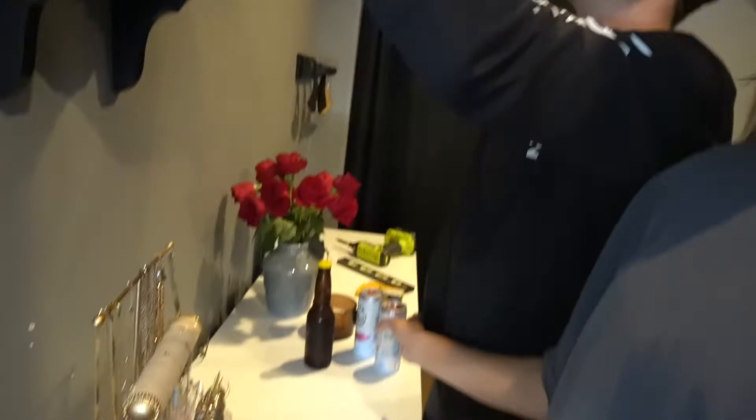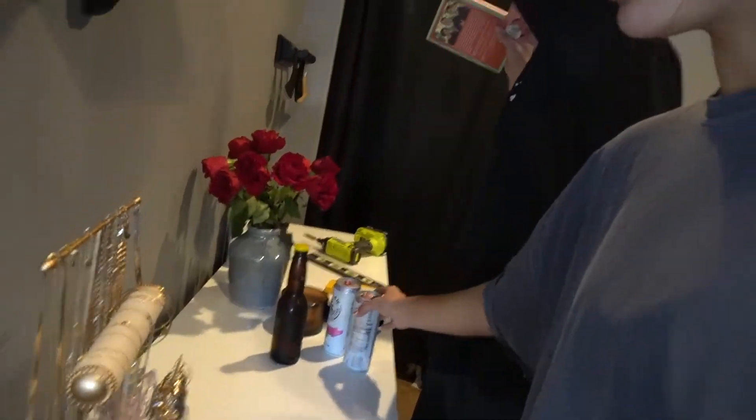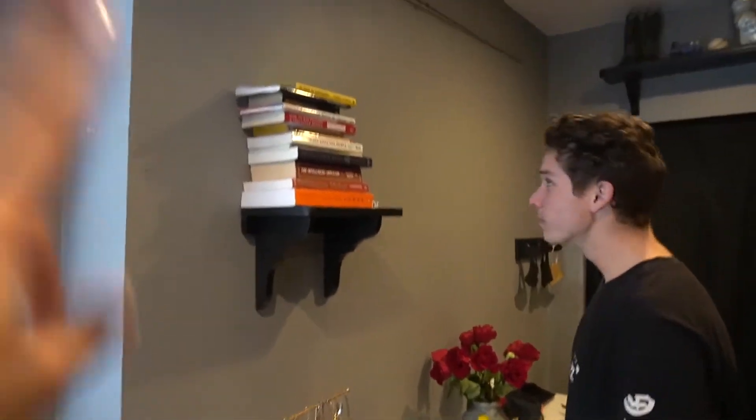We just got back from our little lunch break and we did start drinking, so we're drinking now. We're in the process of getting this room done.